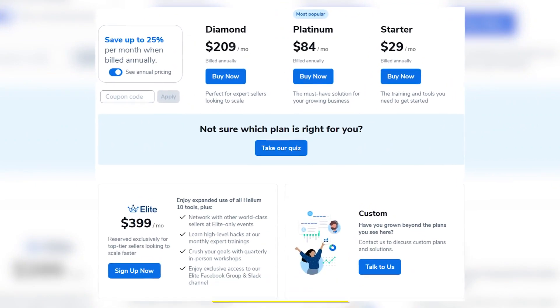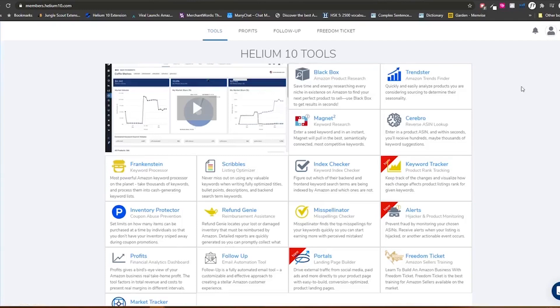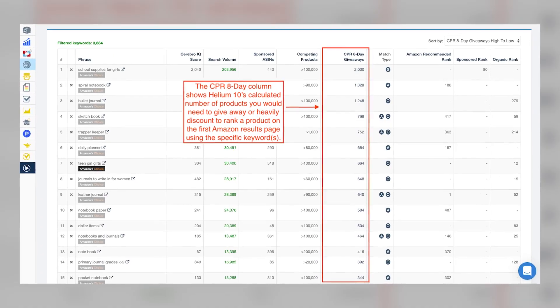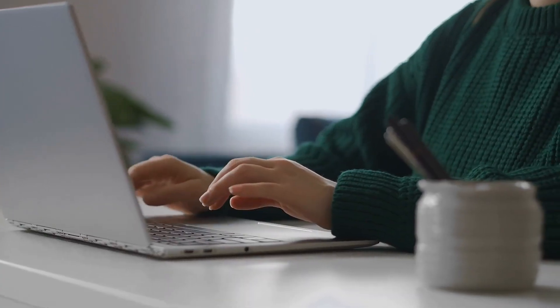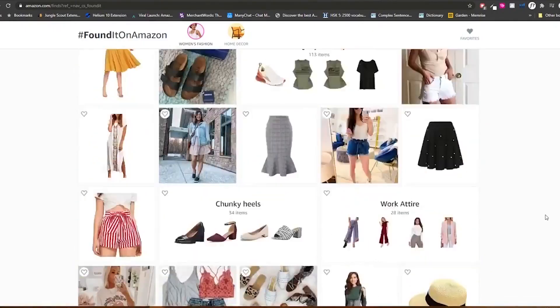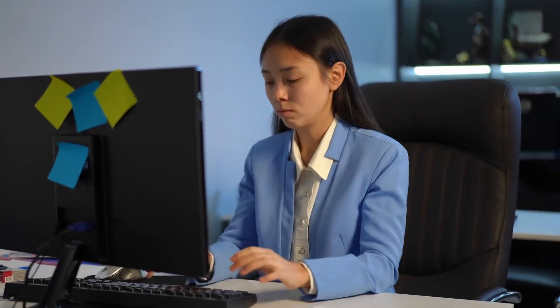Helium 10 is an additional resource that can assist you in locating valuable goods. You may find various tools at Helium 10 that can assist you with listing optimization, keyword research, and product research. The tool can be used to study market trends and find products that are becoming more and more popular. Helium 10 can also monitor changes in market trends over time so that your product offerings can be appropriately modified.